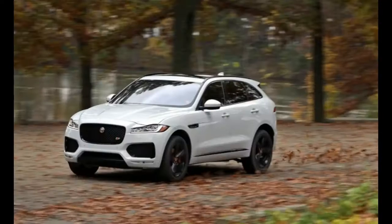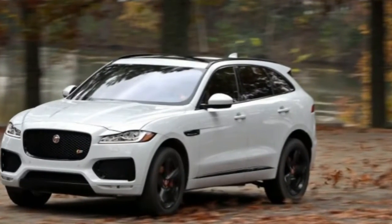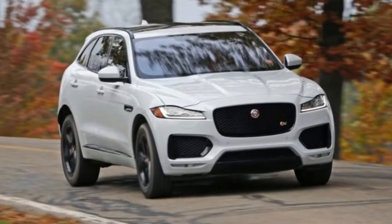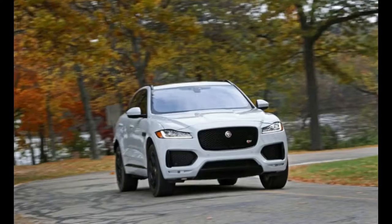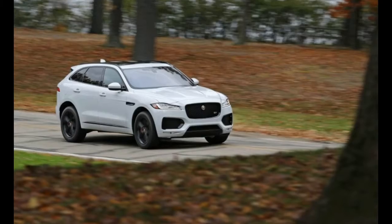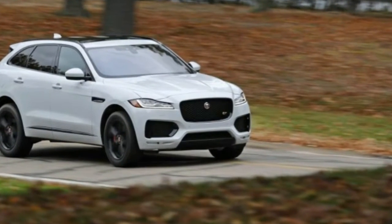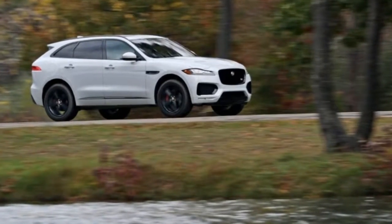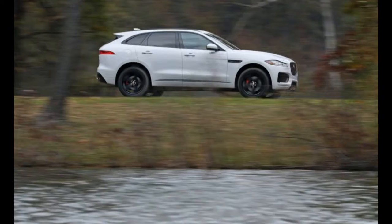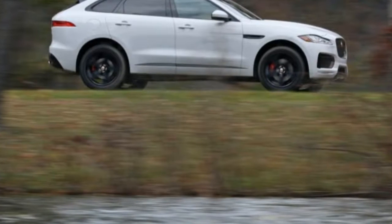The $71,645 first edition wore a set of sticky, summer-rated Pirelli P-Zero tires as standard equipment, and for that reason it's not exactly the most representative version of Jaguar's new mass-market SUV. So Jaguar sent us the Glacier White F-Pace shown here, which rides on 20-inch Goodyear Eagle F1 SUV 4x4 tires as the standard fitment, in contrast to the first edition's 22-inch Pirellis.